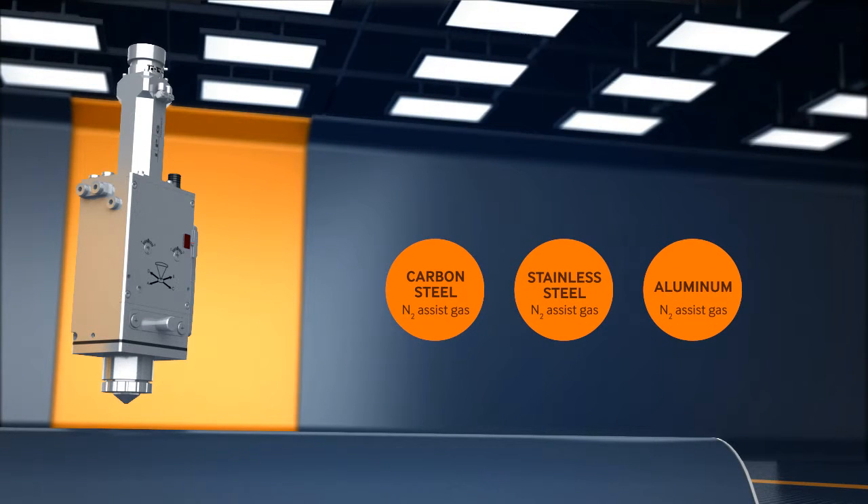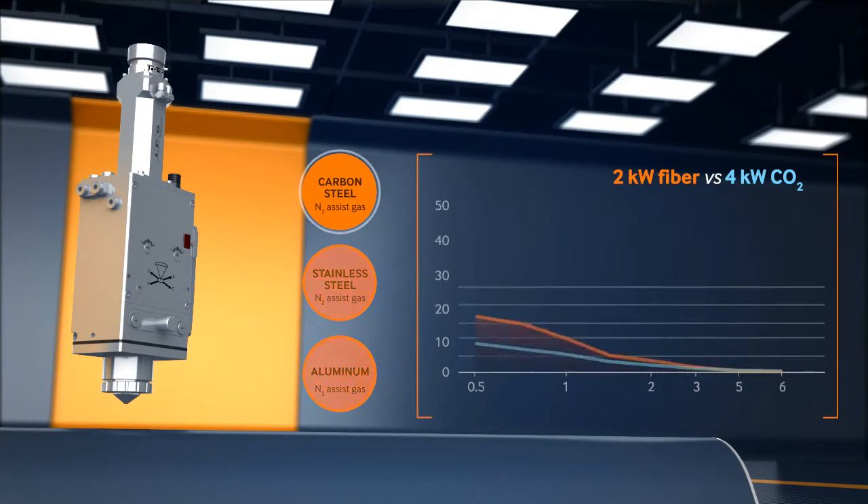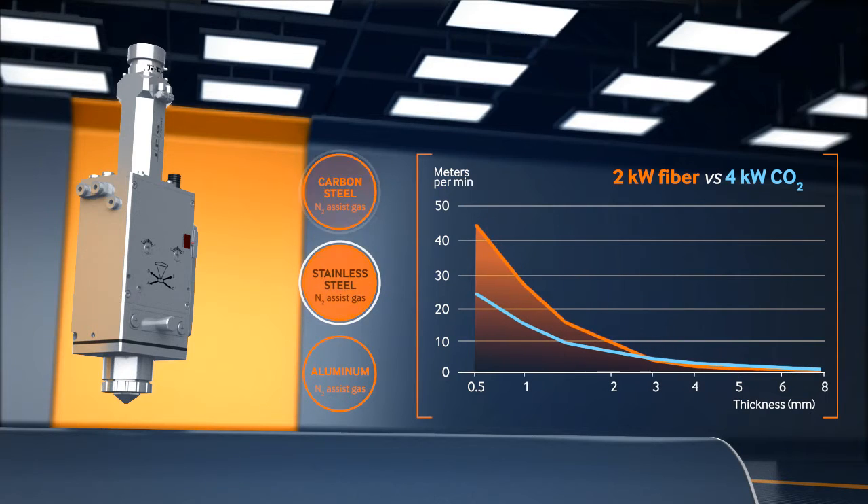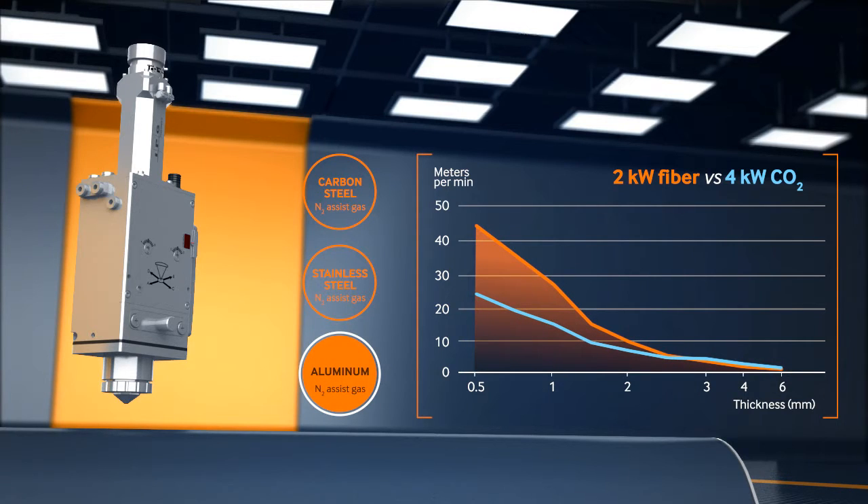In sheet metal cutting of various materials, fiber lasers match and exceed CO2 laser cutting speeds even at twice lower power. Compact, efficient, and reliable, IPG fiber lasers provide five to ten times faster cutting speeds compared to legacy CO2 technology.